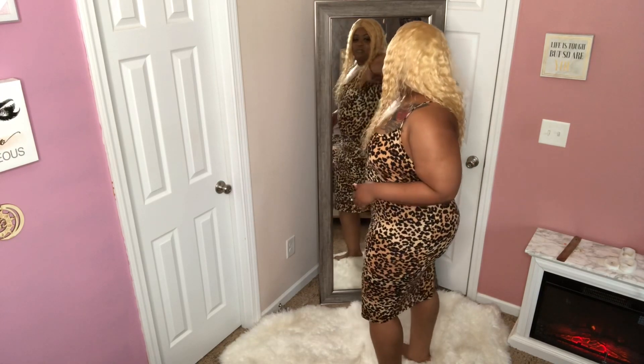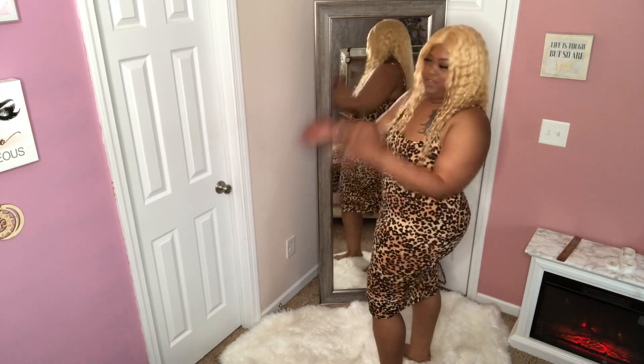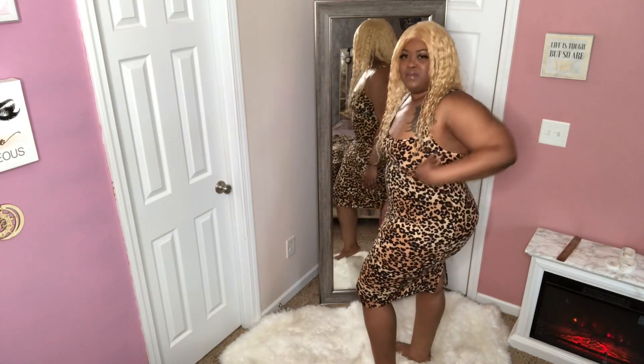The only regret I have is that I didn't go a size smaller, because I would prefer it to be a little more snug. Maybe I'm losing more weight than I thought. I definitely like it — the back does cover my rolls. Sometimes I care about them, sometimes I don't, depending on how I feel. I feel like it's definitely a comfy wear and I would wear it again.